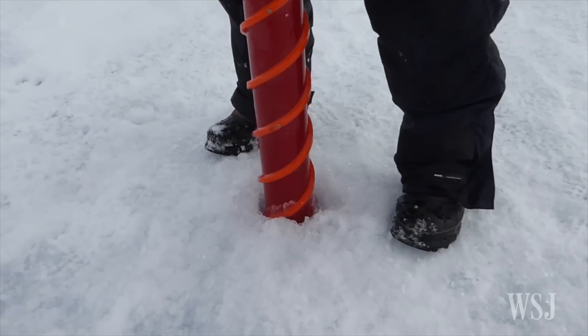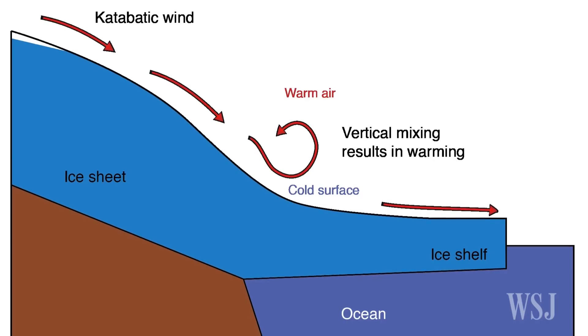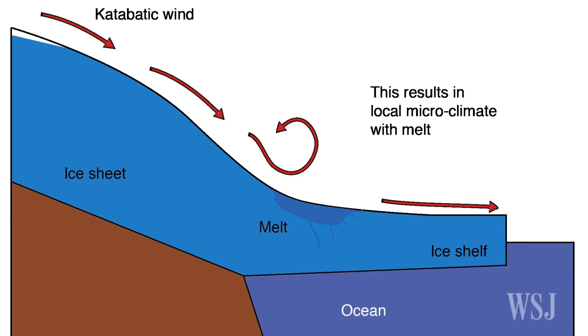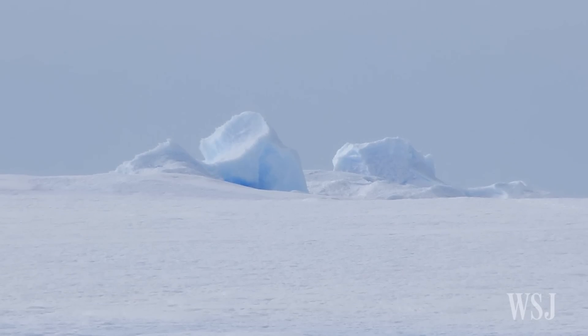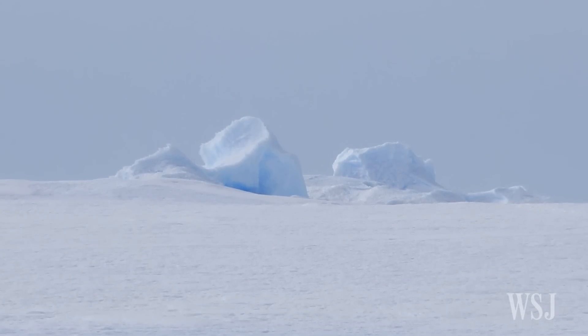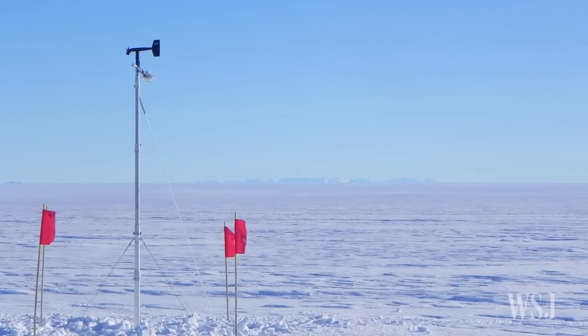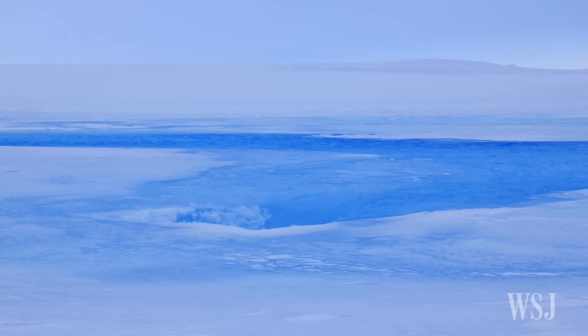The researchers said the increased meltwater is due to a microclimate on the Baudouin ice shelf created by a so-called katabatic wind, or downslope wind, that blows down the ice shelf from the continent's interior, mixing with warmer air. The winds also blow away snow, which reflects solar radiation and helps keep the ice shelf cool. The naked ice is more vulnerable to melting.